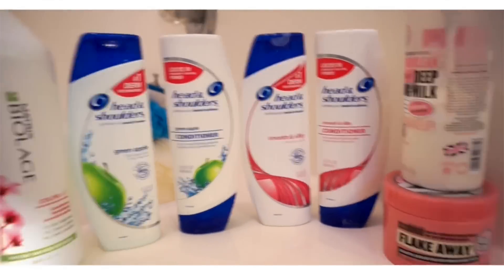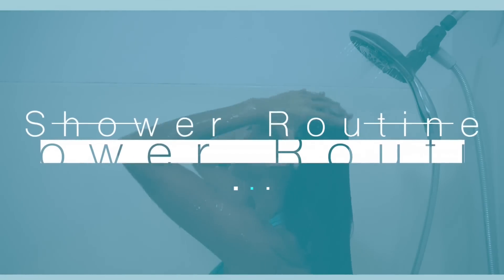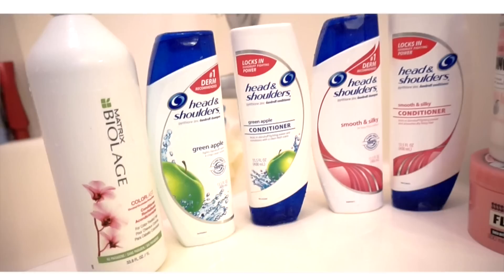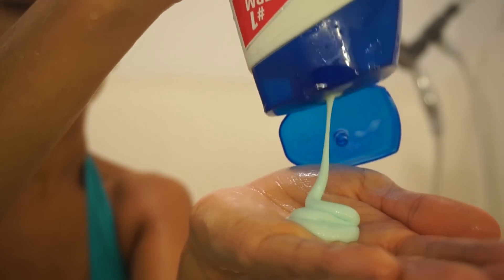Hey guys, welcome back to my channel. So today I'm going to be sharing with you my shower routine. When a brand that I've already had in my shower wanted to team up with me, you better believe I said yes — and I am talking about Head and Shoulders.